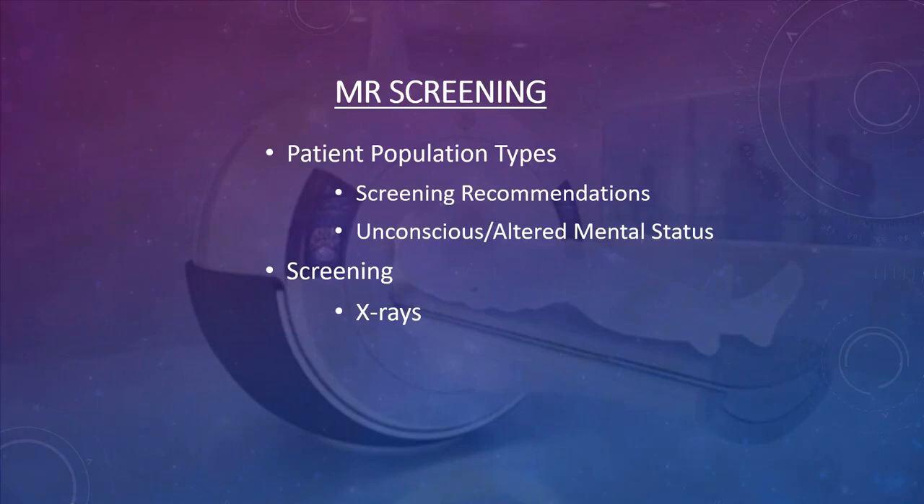For outpatients, when the patient calls to schedule their MRI, the scheduler gives them preliminary questions such as: do you have a pacemaker, aneurysm clips, pumps, or allergies? When the outpatient arrives at the site, they should be screened again and sign the form. Once they are brought back into the department, the form is completed again by level two personnel so there is no doubt about what is in them.